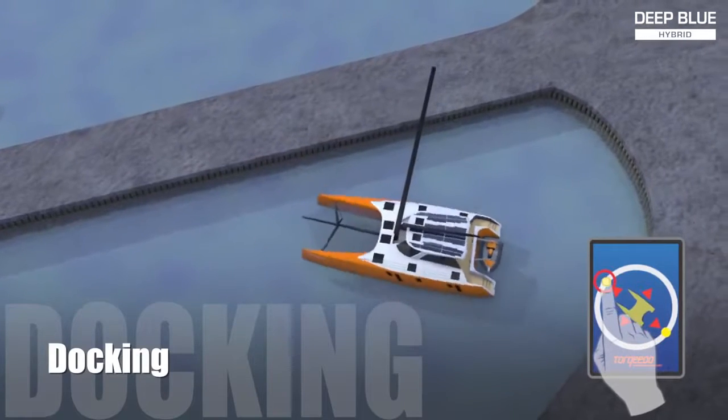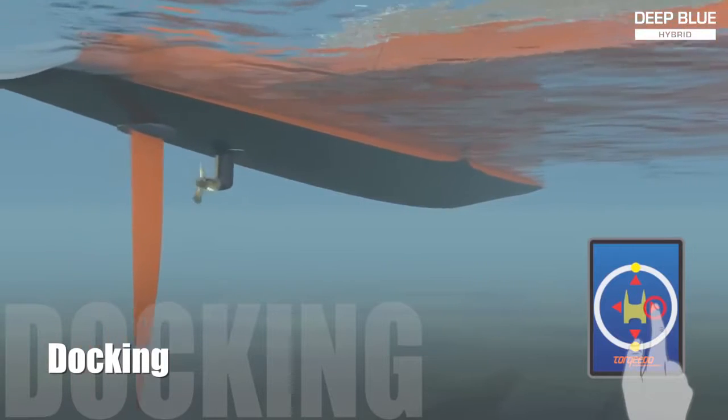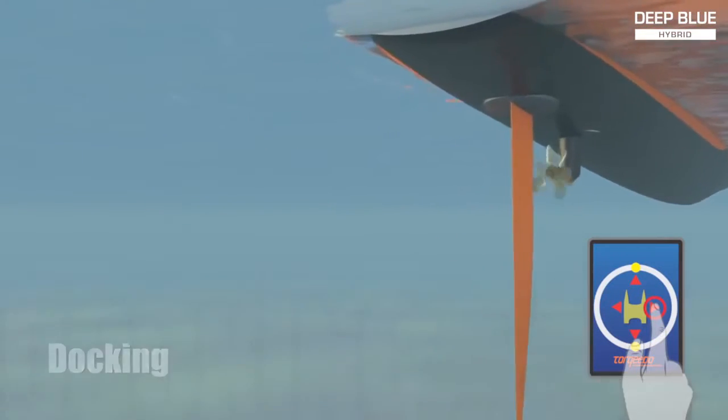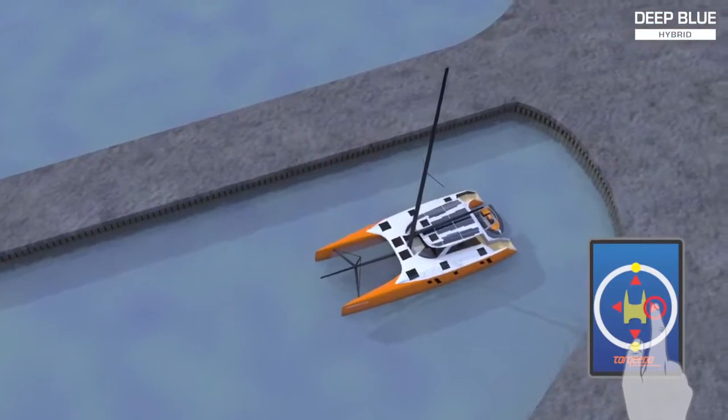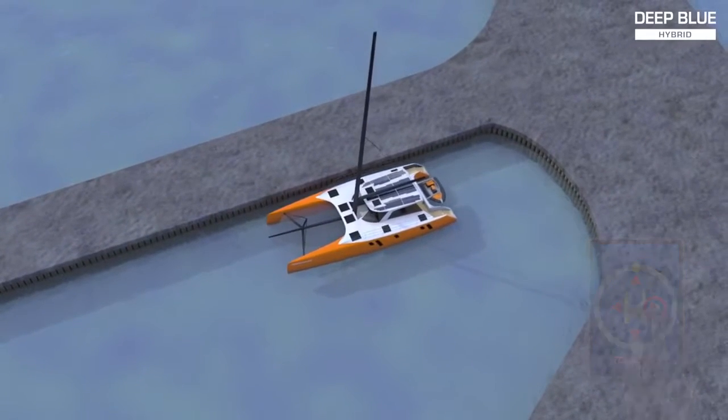Upon arrival in the marina, bystanders will be surprised by the quietly moving vessel. Using the control head's touchscreen, the vessel can maneuver in any direction without the use of bow and stern thrusters. This becomes possible due to the pivoting sail drives and the intelligence of the Deep Blue Hybrid system — even novice boaters can now park a boat with ease.